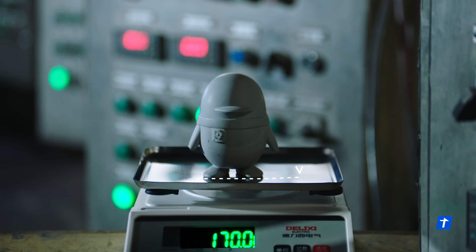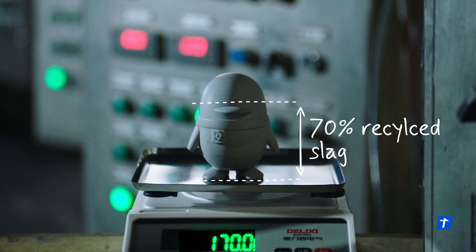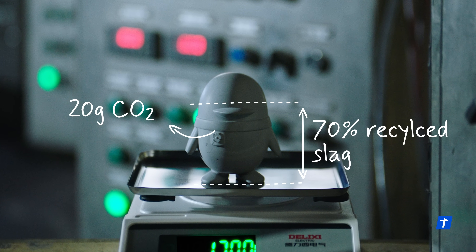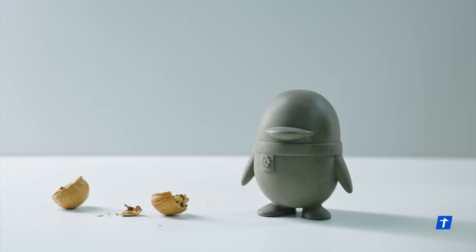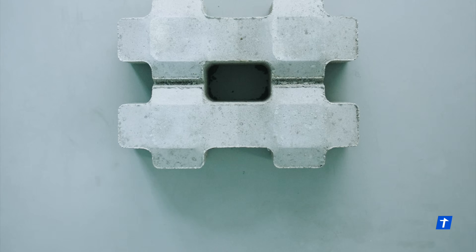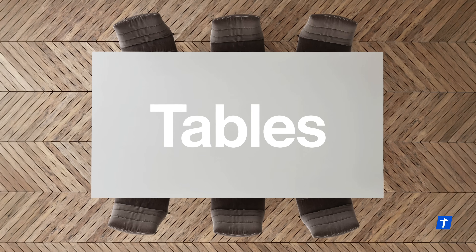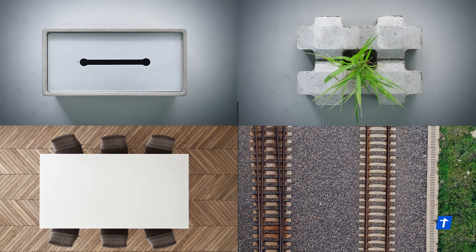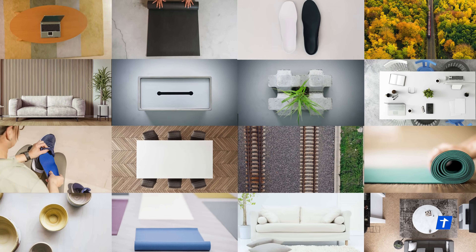Each PennGreen contains up to 70% recycled slag and stores up to 20 grams of captured CO2. PennGreen is just the beginning. This same technology could be used to produce bricks, tables, and even railways, turning emissions into safe, everyday building materials and household essentials.